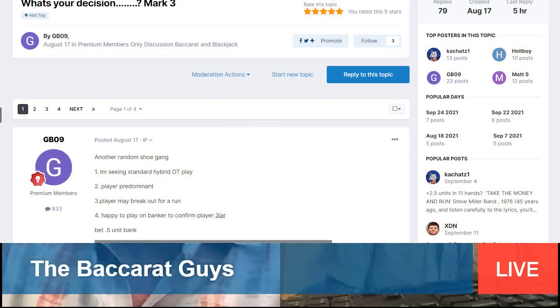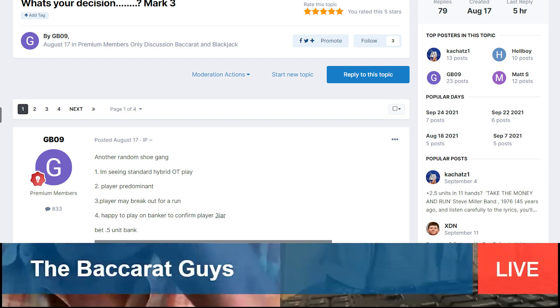Kevin admits that until about a year ago — despite playing baccarat for around 30 years — he didn't fully understand attached multiples. A forum member with the username GB09, based in New Zealand, started talking about attached multiples on the forum. Kevin didn't understand it at first. GB09 kept giving examples, and eventually it clicked. Kevin looked back at old scorecards and realized the pattern had been there all along.